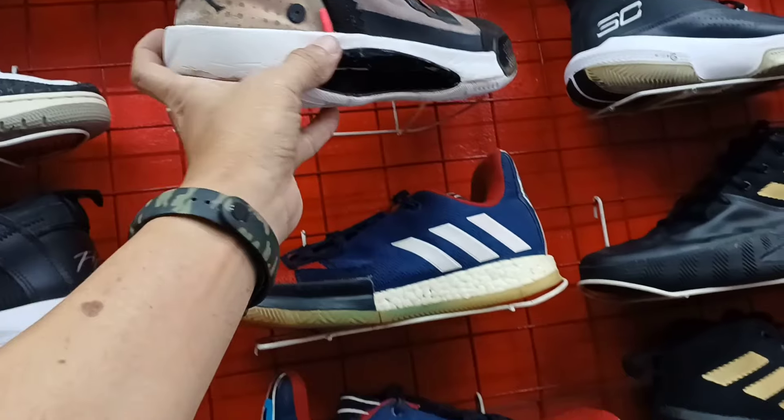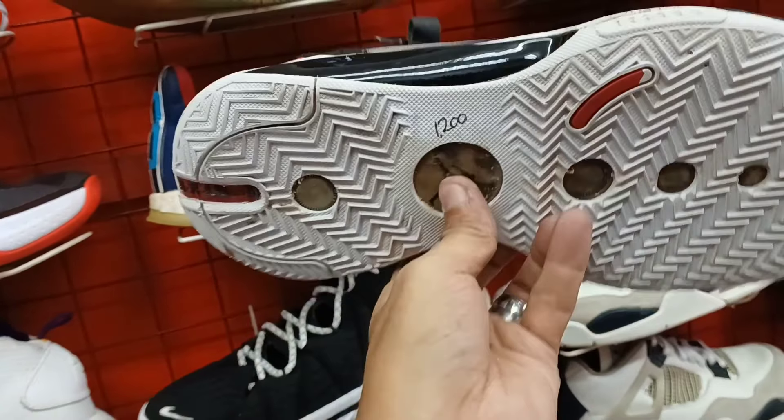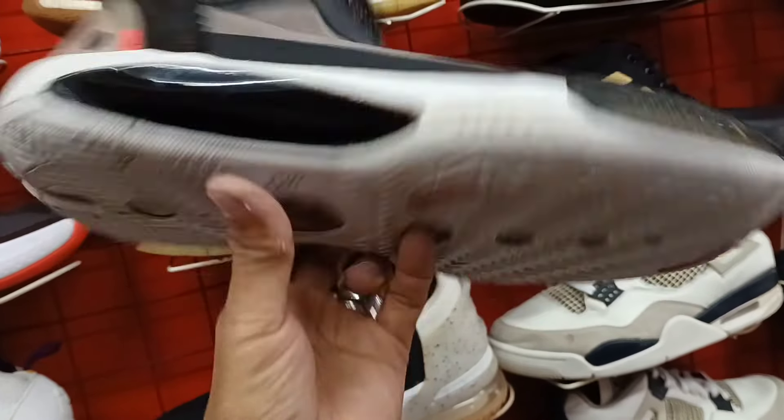Next natin itong Jordan 34. Size 9.5. Ang price nya 1,200 lang. Yung ilalim nya.